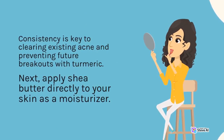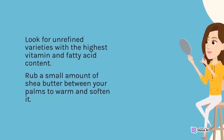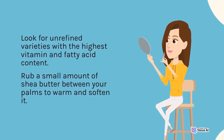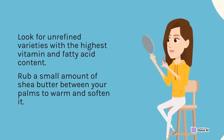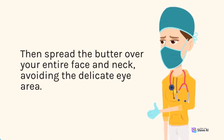Next, apply shea butter directly to your skin as a moisturizer. Look for unrefined varieties with the highest vitamin and fatty acid content. Rub a small amount of shea butter between your palms to warm and soften it, then spread the butter over your entire face and neck, avoiding the delicate eye area.